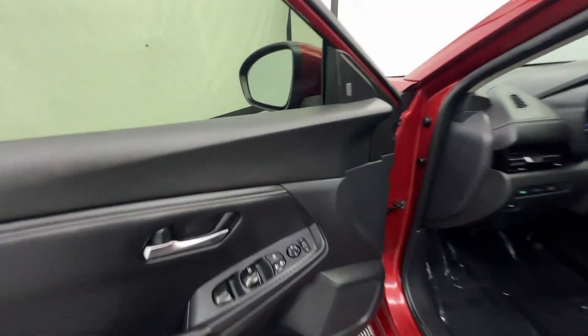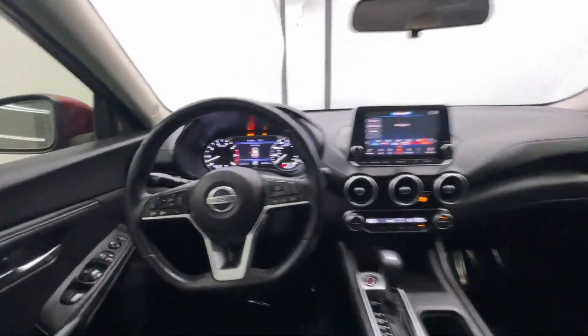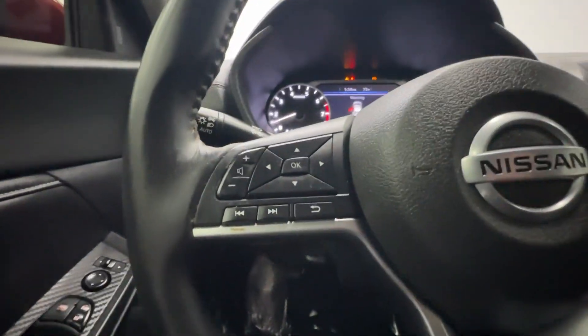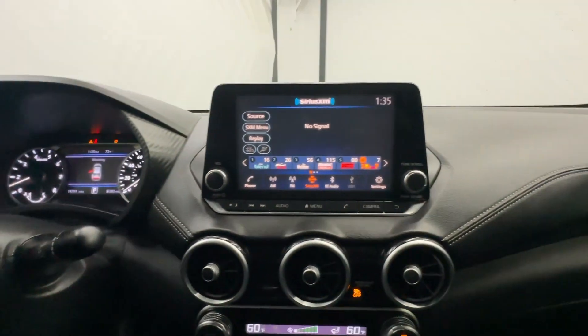Apple CarPlay and/or Android Auto, Keyless Entry, Heated Mirrors, Satellite Radio, Steering Wheel Audio Controls, Blind Spot Monitor, Aluminum Wheels, Dual Zone AC, Alarm, Electronic Stability Control. Don't sacrifice the same.